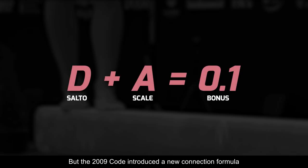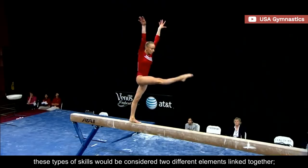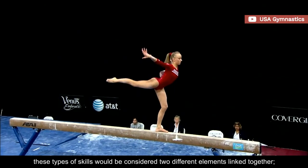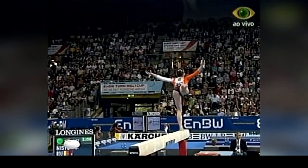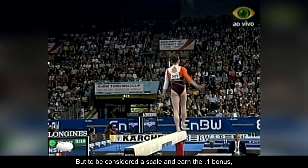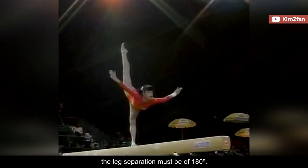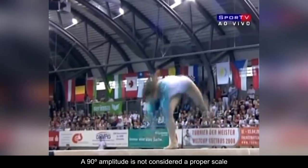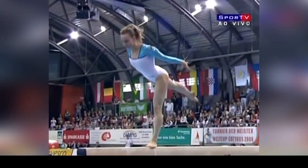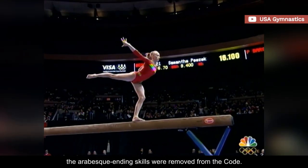But the 2009 code introduced a new connection formula that changed how judges perceived them. From that point on, these types of skills would be considered two different elements linked together, and not an individual skill. But to be considered a scale and earn the .1 bonus, the leg separation must be of 180 degrees. A 90 degree amplitude is not considered a proper scale, nor credited as a skill. As a result, the arabesque ending skills were removed from the code.